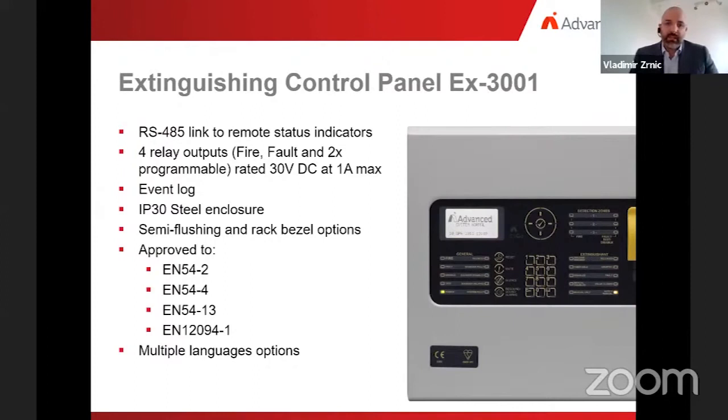The EX3001 can link up to seven remote status indicators. The panel has four relay outputs — two programmable and two for fire and fault — rated to 30 volts DC at 1 amp. One of the most important features is the event log: EX3001 has event log memory of 500 standard events plus 100 alarm events. The panel uses an IP30 steel enclosure installable with semi-flush and 19-inch rack bezels. It is approved to EN54 Part 2, EN54 Part 4, EN54 Part 13, and EN12094 Part 1, and supports multiple language options.